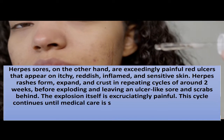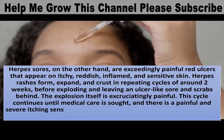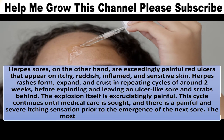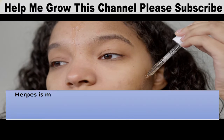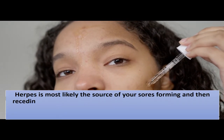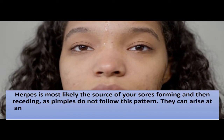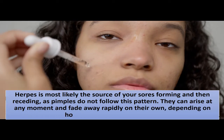This cycle continues until medical care is sought, and there is a painful and severe itching sensation prior to the emergence of the next sore — the most painful incidence is the first. Herpes is most likely the source of your sores if they form and then recede, as pimples do not follow this pattern. Pimples can arise at any moment and fade away rapidly on their own, depending on how much pus is stored inside.